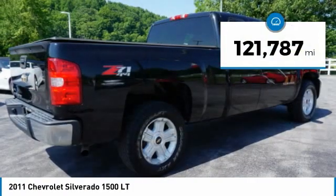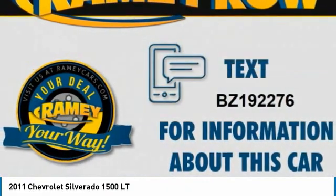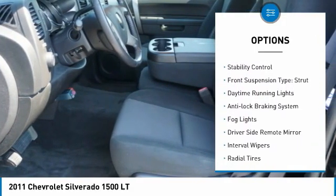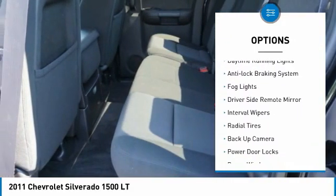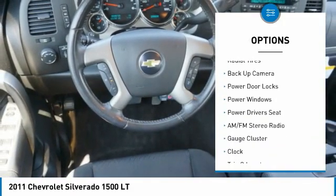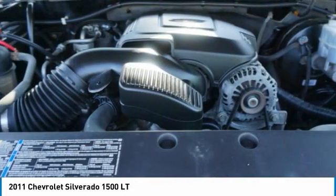This vehicle has less than 125,000 miles. Here are some of this vehicle's great options: four-wheel drive, alloy wheels, traction control, stability control, front suspension type strut, daytime running lights, anti-lock braking system, fog lights, driver's side remote mirror, interval wipers.